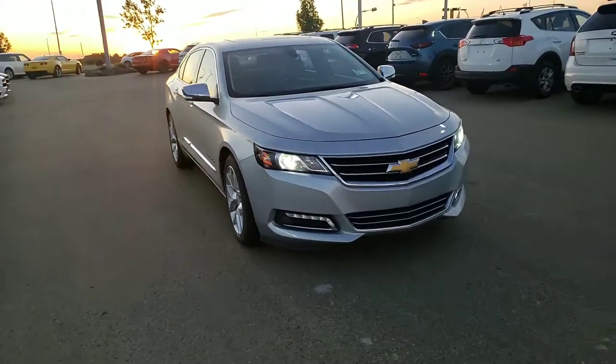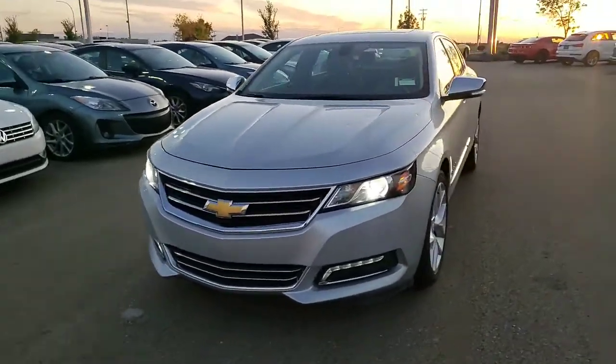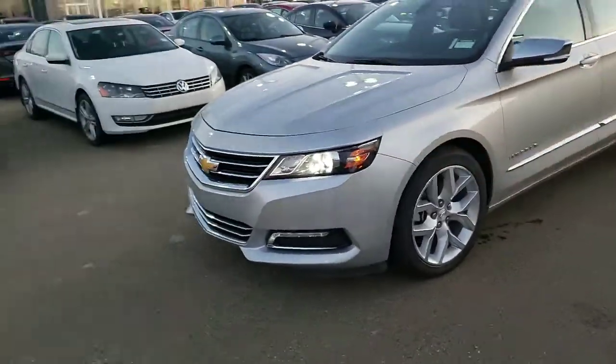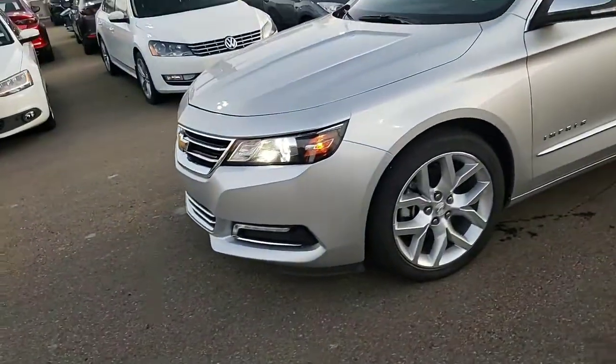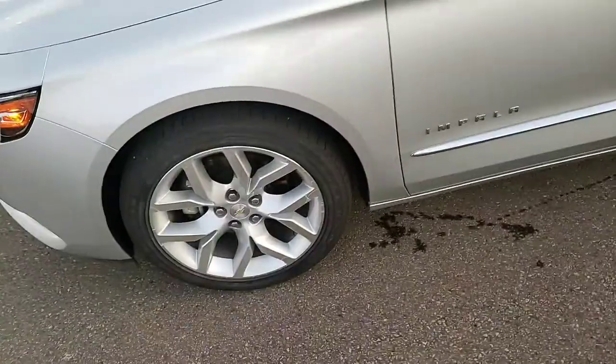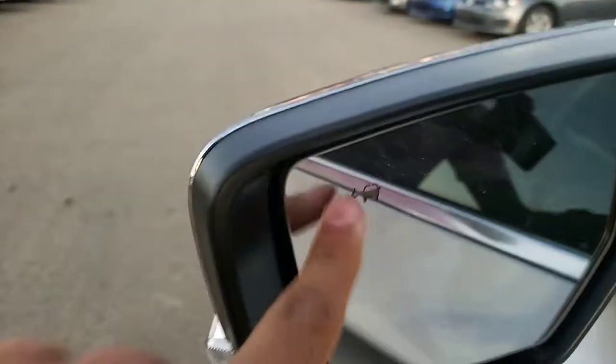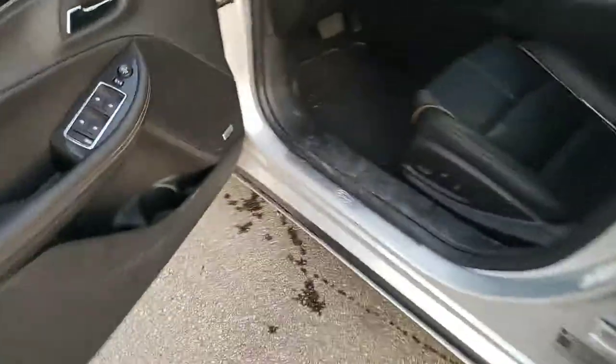Hey Simran, this is Gurpreet from LA Mazda. I have for you the beautiful 2018 Chevrolet Impala Premier. Taking a look, you have a very nice aggressive design — very standout. You get the nice sporty alloy rims, an indicator on the mirror, as well as blind spot monitoring in this vehicle. Keyless entry makes entering this vehicle no problem.